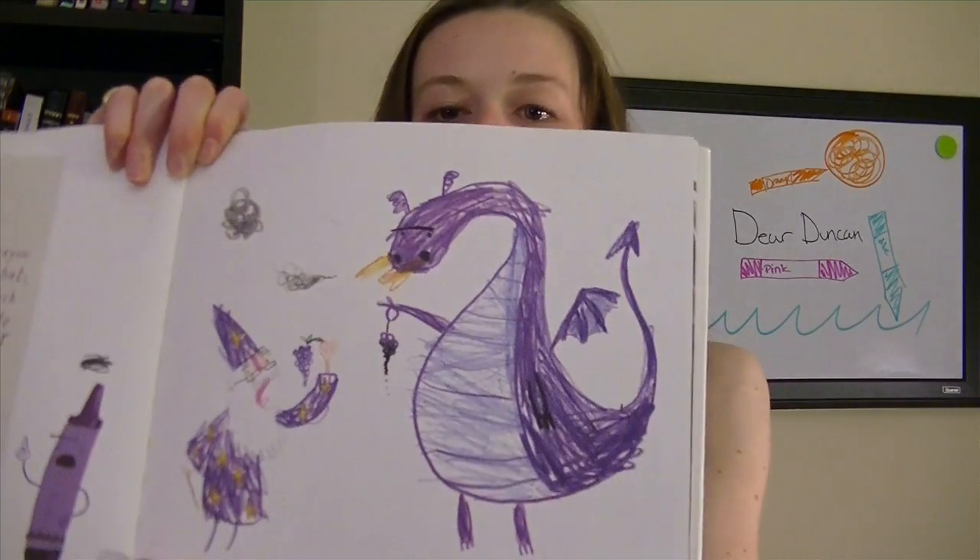There are cool drawings like this in it. My favorite line in the book is, 'If you don't start coloring inside the lines soon, I am going to completely lose it.' And this is what the crayon is saying to his owner Duncan. So it's really, really funny, and it has some really cool drawings in it too.